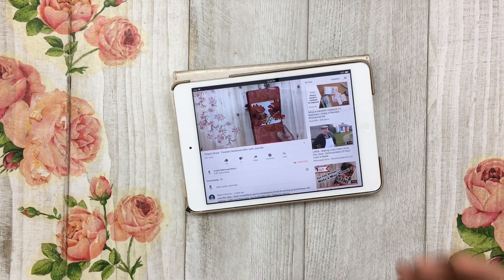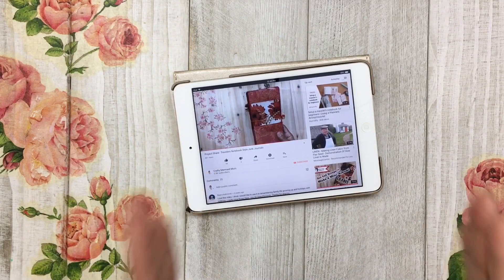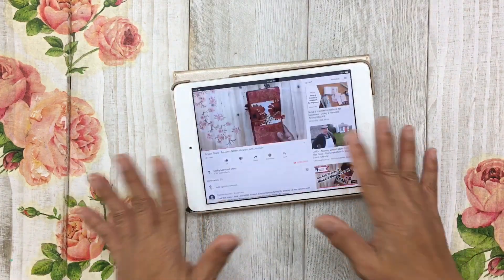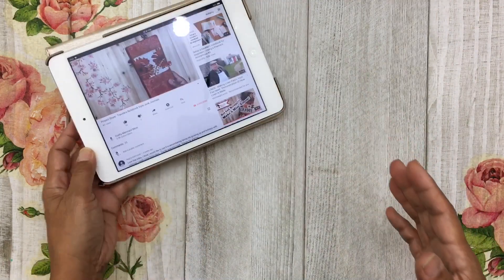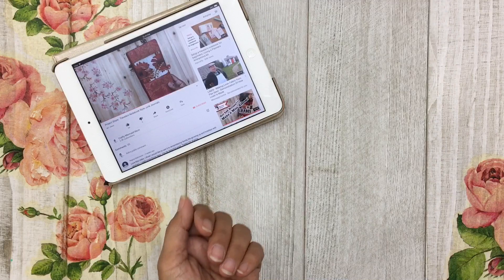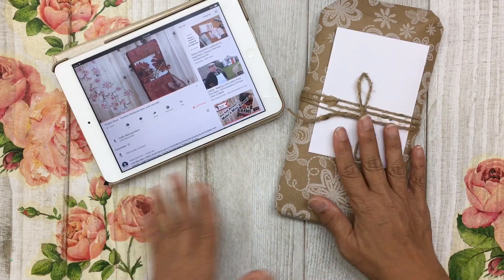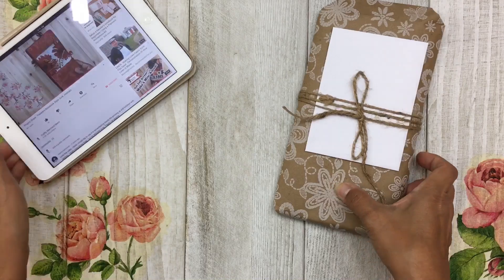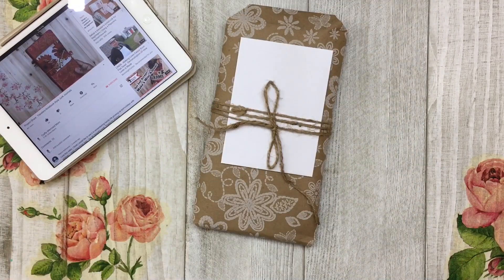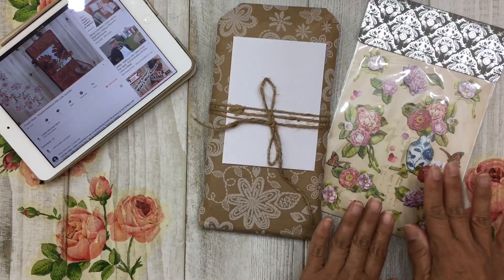I wanted to take the opportunity today to go ahead and announce the winner of that hidden giveaway. But before I choose the winner, I wanted to let you know that to make up for the time it's taken me to announce this giveaway, I wanted to add a few goodies. Here is the traveler's notebook — it's already been wrapped up and ready to go, it just needs the name of a winner.